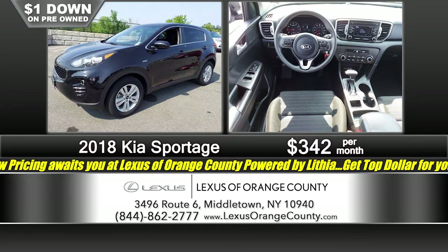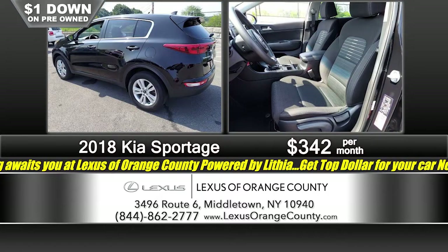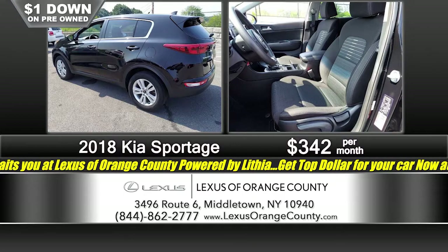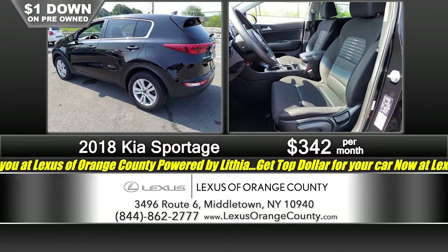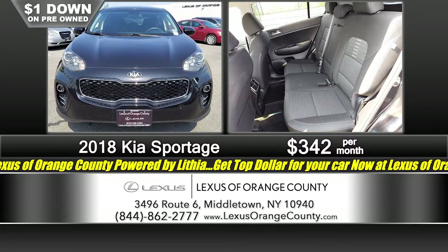Yeah — 10 dimes, 20 nickels, Susan B. Anthony — no matter how you slice it, if you come in with a dollar down, you are able to drive home a pre-owned vehicle right now through the end of the month, right here at Lexus of Orange County.